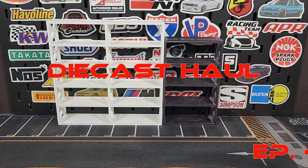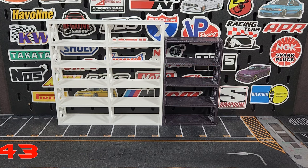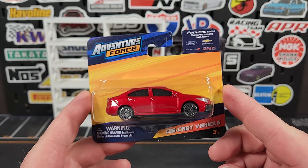Welcome everybody, Level M Diecast episode 42, diecast haul time. This is where we have the smorgasbord of everything that we have been collecting. I've been a little bit far behind so this video is going to be a doozy.